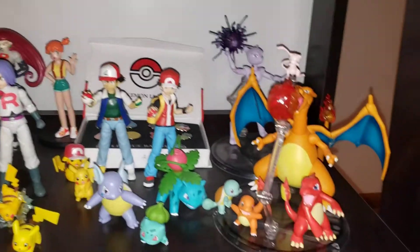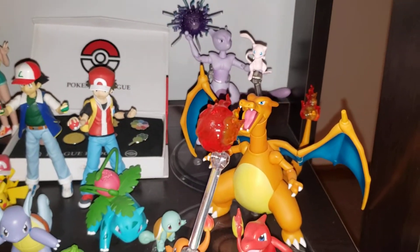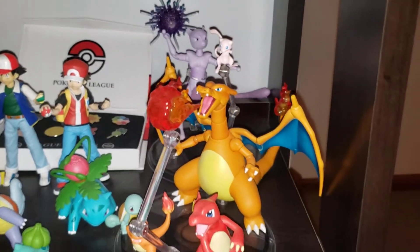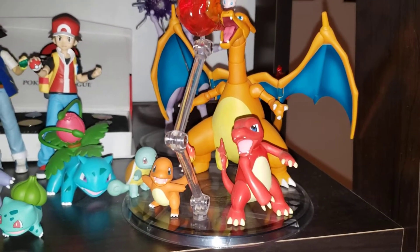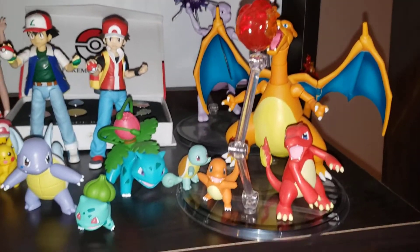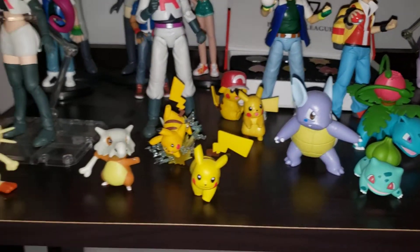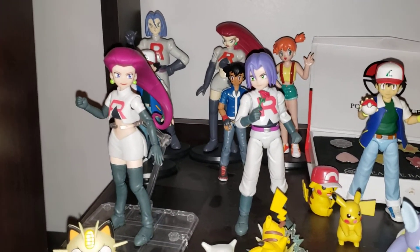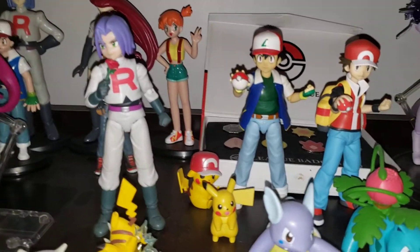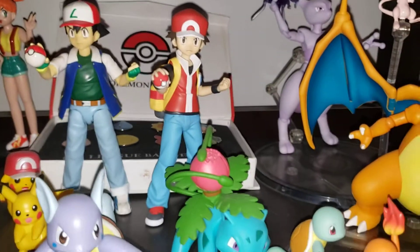Down here is the Pokemon stuff. D-Arts, who eventually became S.H. Figuarts if I'm not mistaken. You've got the Charizard and the Mewtwo — I think that Charizard's a little small. I would like to see him just a little bit bigger. These are some random characters I picked up from Toys R Us. Then the S.H. Figuarts Jesse and James, as well as Ash, and the Figma Red.